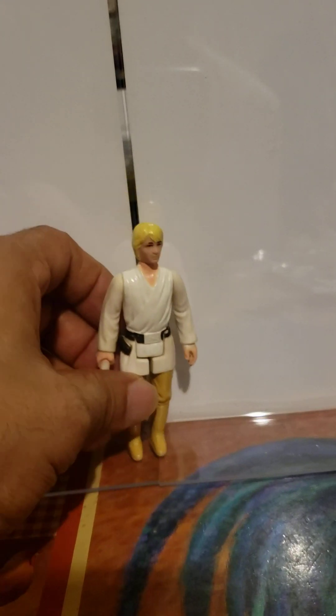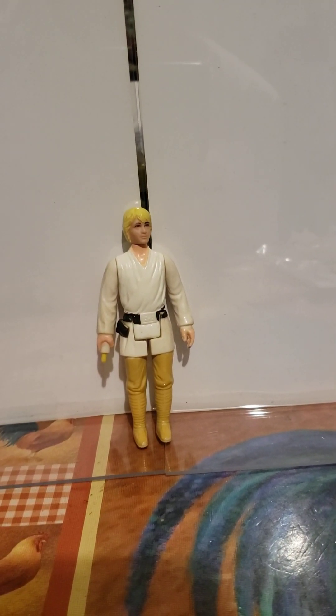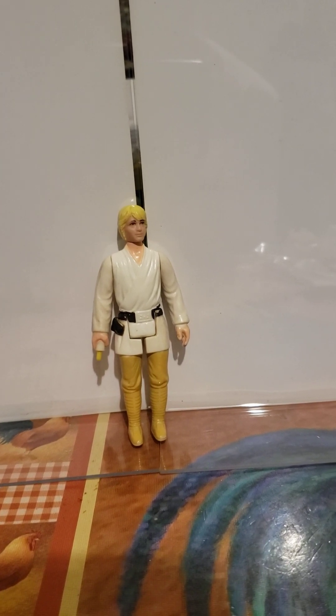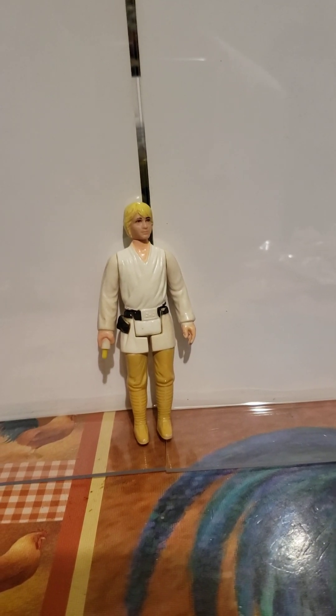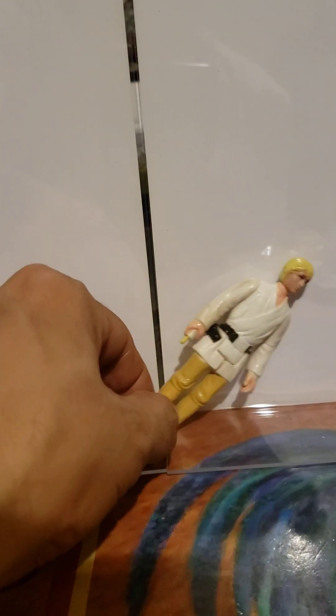Finally, the fourth figure in that set was Luke Skywalker. Now Luke Skywalker had two action figures that came out of the original 12 — this is the one with blonde hair, and there's one with brown hair. These figures usually came out around February or March of 1978, and after the Early Bird four-figure set came out, they added the rest — the other eight figures.